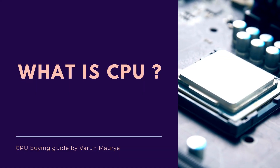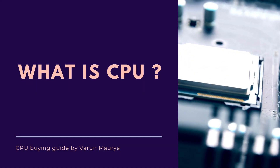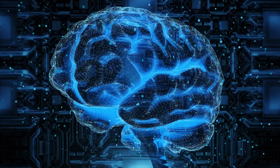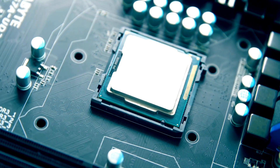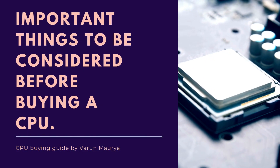Let's start our video. Before we begin, let's understand what a CPU, or central processing unit, is. It is the brain of your computer, responsible for executing instructions and performing calculations. Now when it comes to buying a CPU, there are several crucial factors you need to take into account. Let's talk about all those factors.